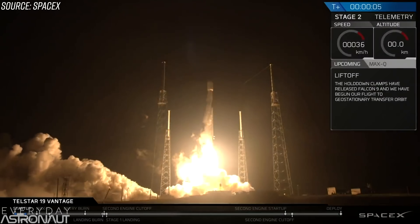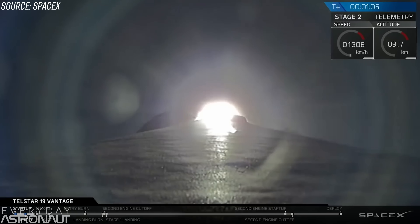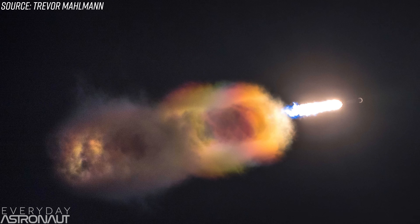At one minute into flight, right around when the SpaceX announcer says the vehicle's supersonic, we see this. If you're anything like me, you may have thought that was the vapor cone that we might see when a vehicle goes supersonic — like this, or like this one, or this. Those vapor cones stay connected to the vehicle; they move with it. This is different.